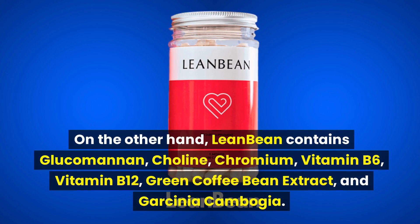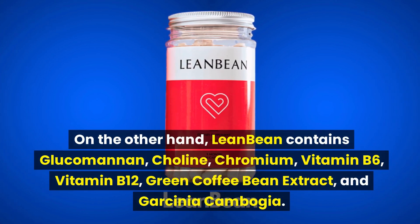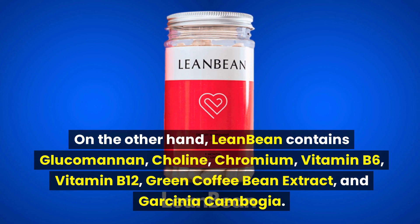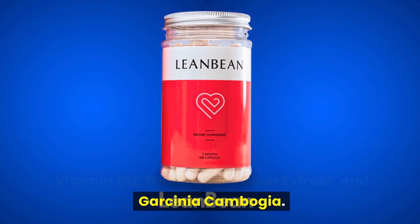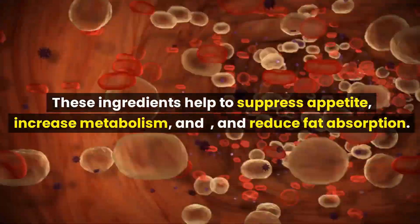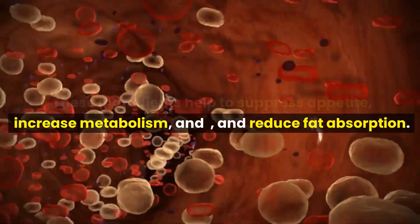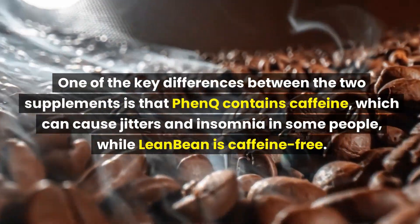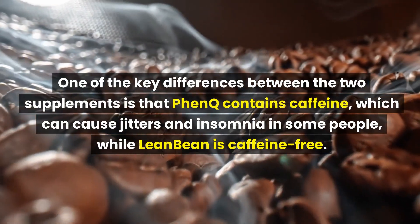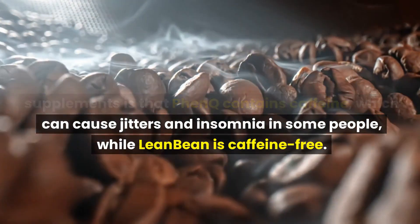On the other hand, LeanBean contains glucomannan, choline, chromium, vitamin B6, vitamin B12, green coffee bean extract, and Garcinia cambogia. These ingredients help to suppress appetite, increase metabolism, and reduce fat absorption. One of the key differences between the two supplements is that FenQ contains caffeine, which can cause jitters and insomnia in some people, while LeanBean is caffeine-free.